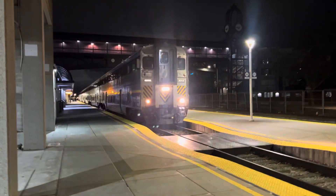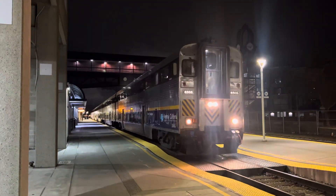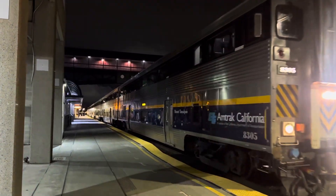Alright folks, this is the out-of-service San Joaquin Beltrad. 8305 leads off.